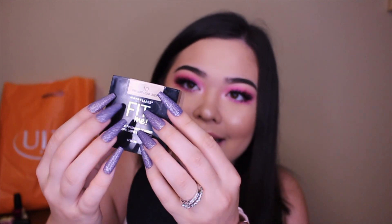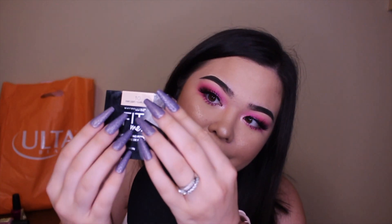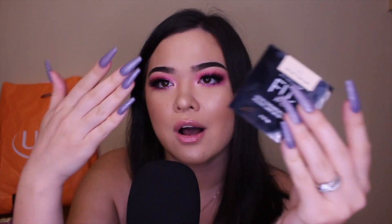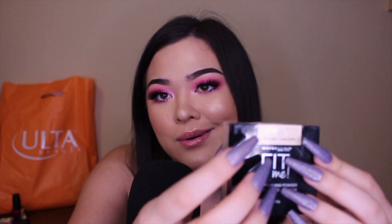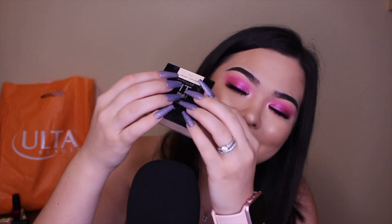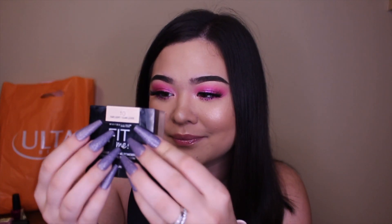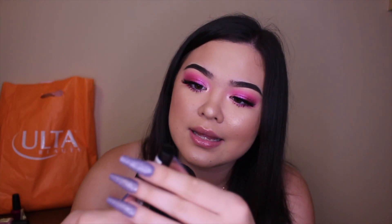I also have the shade Light at home, but I think it's too dark for my under eyes. If I get more tan I'll just use this for my under eyes and a different powder for the rest of my face. Also, my nails — I did them myself, just letting you guys know. As far as I know, they don't have a translucent version. You get 0.7 ounces of product.